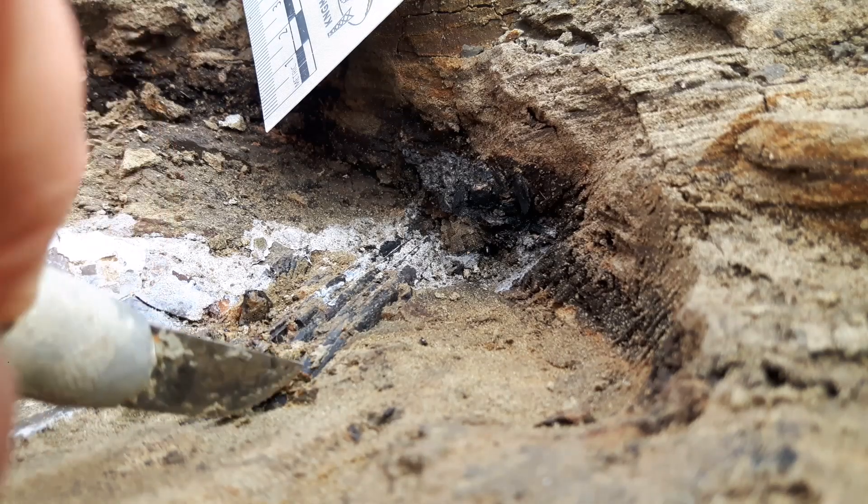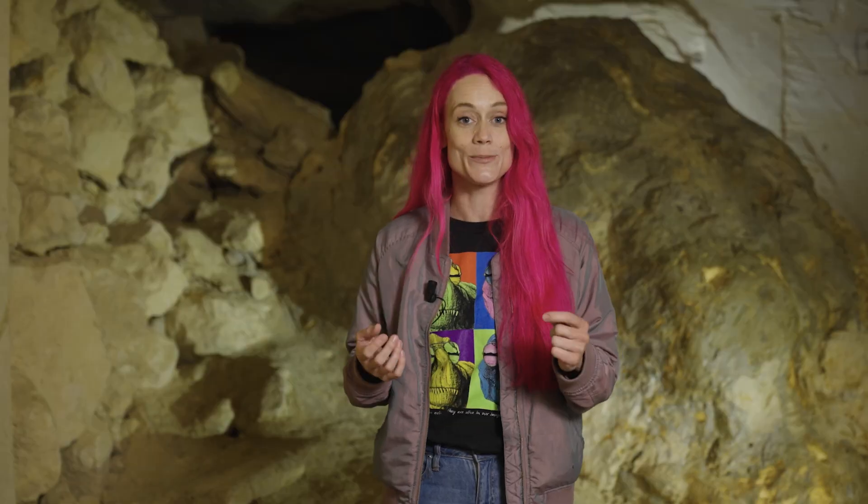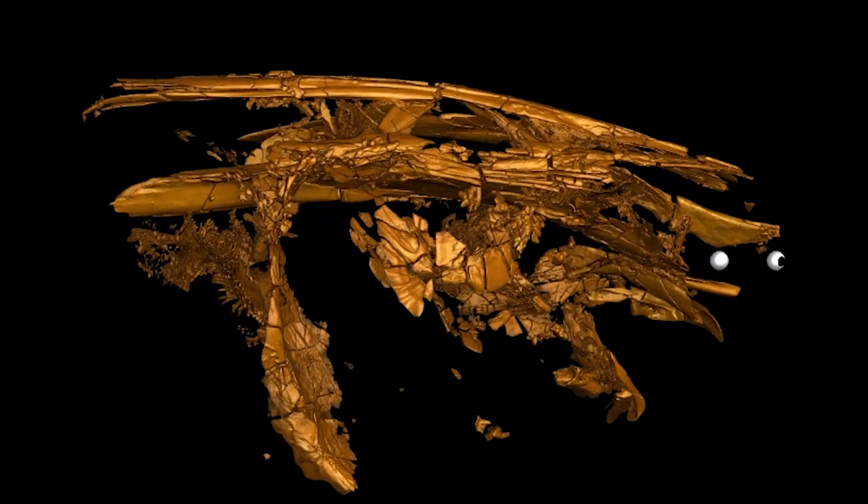A few years ago, we found something truly spectacular in North America: fossils of fishes with these beads stuck in their gills. This means that they were alive when the meteorite struck.